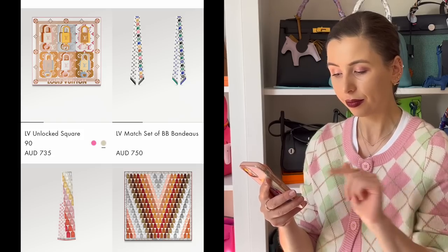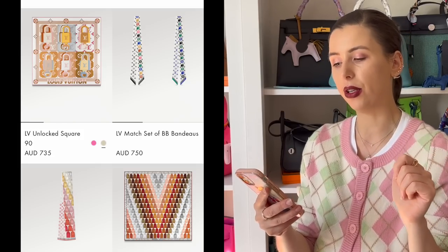If you love Louis Vuitton silks, they're still relatively affordable. If you want to go for the 45 centimetre square, it's $435 — not too bad. These are good gifts for under a thousand dollars.